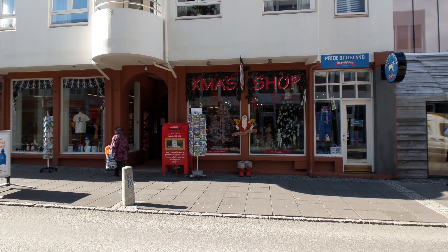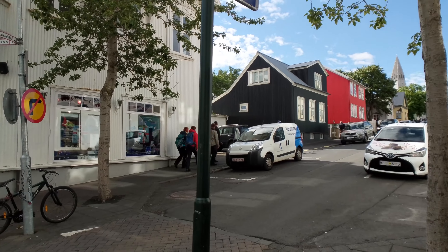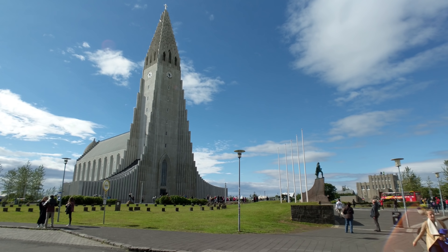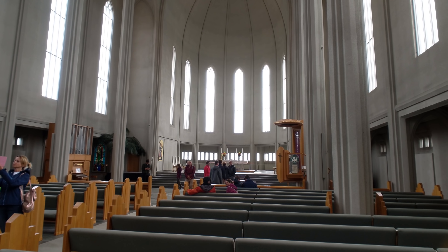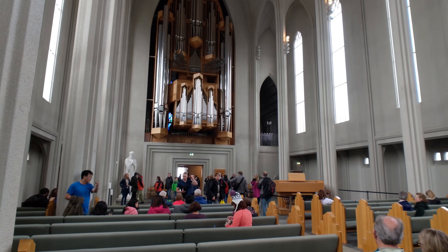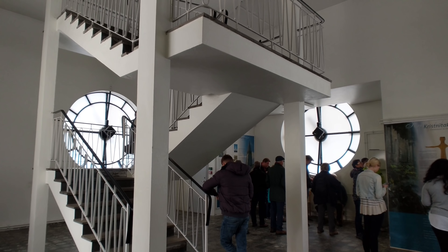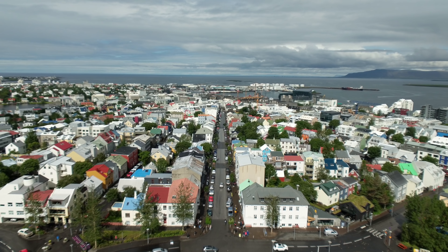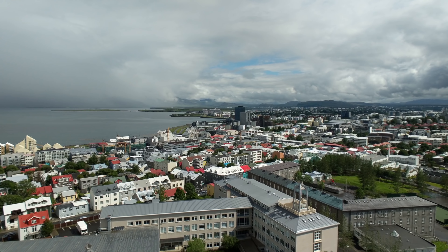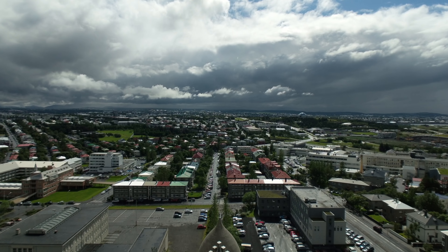But when you get bored of all the shopping, you'll eventually want to head south down one of the many roads that will inevitably lead you to Hallgrímskirkja. And I don't care how touristy this church can be — it is a must-see for one reason: the bell tower. It is worth the price of admission and any wait up that elevator to head up and get the best view of the city possible. It is just gorgeous.